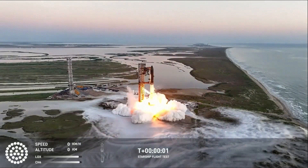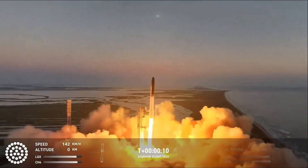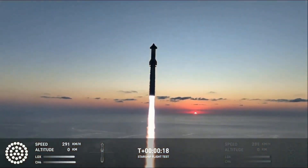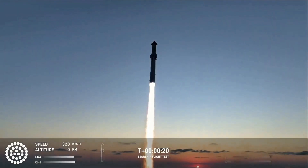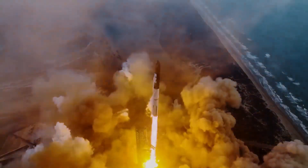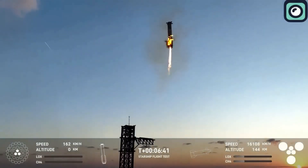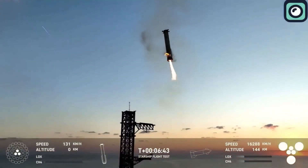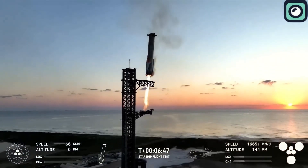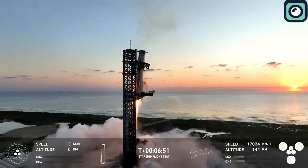The recent Starship launch was such a monumental event that even people who usually couldn't care less about space rockets are buzzing with excitement, sharing their amazement at how it's shaken up the entire space industry. Although the liftoff was smoother and more successful than the previous four launches, the part that really grabbed people's attention was the Mechazilla mid-air catch of the super-heavy booster — an unexpected and impressive moment showing just how advanced SpaceX's technology has become.